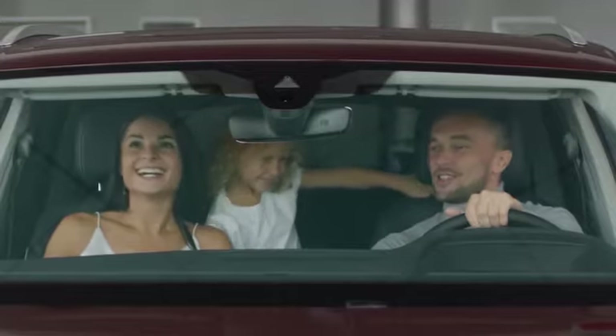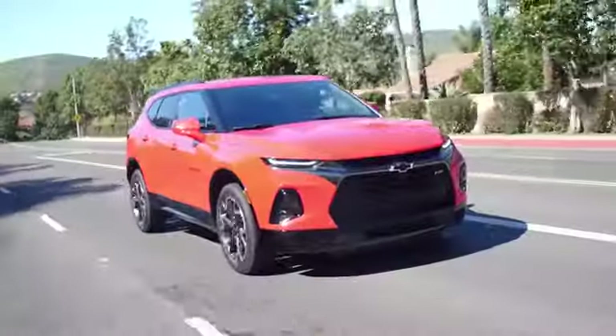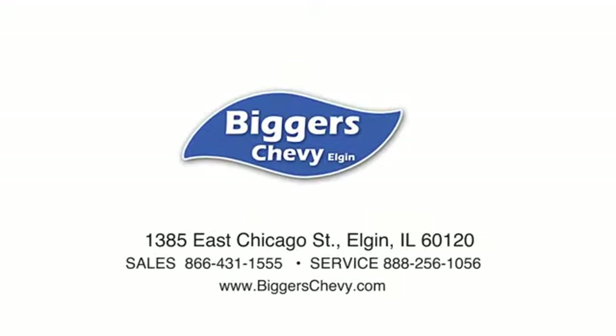At Bigger's Chevrolet, we have a great staff that'll be able to assist you with all of your car buying needs. We're conveniently located at 1385 East Chicago Street in Elgin, Illinois.